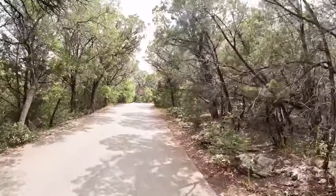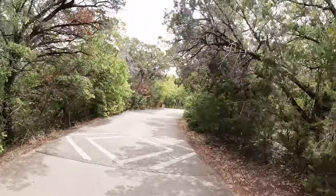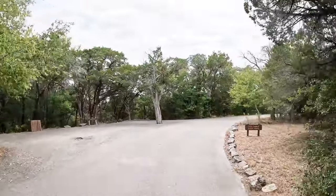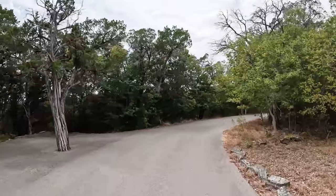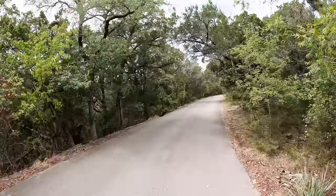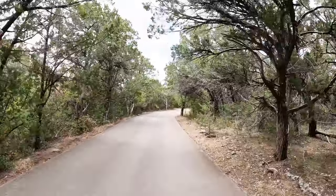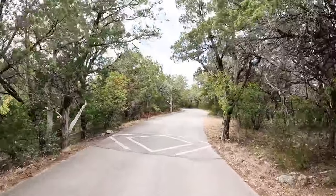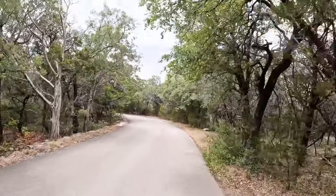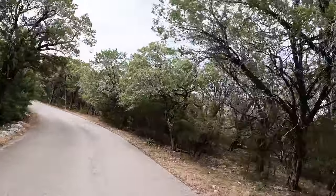This part of the park looks a lot like Meridian State Park — same kind of geography. On my previous visit, five or six years ago, I went and found all of those things identified on the trail map. I don't know if I'm going to do it on this visit or not. It's pretty dang hot.